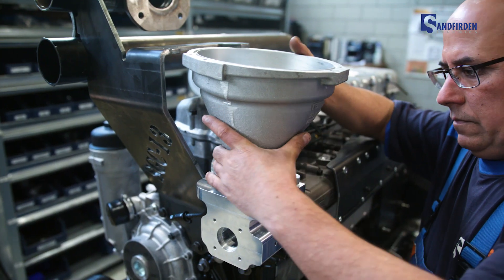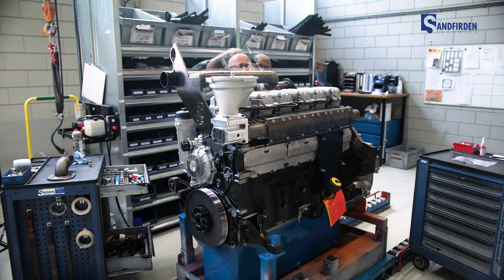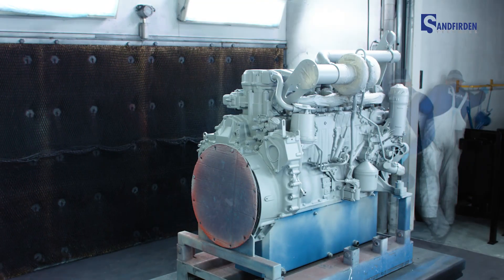In short, our products do what we promise. Products like our SGI 13 and SGC 13 biogas engines. These Leanburn biogas engines have a power range of 163 to 300 kilowatts and were developed by our own in-house experts.